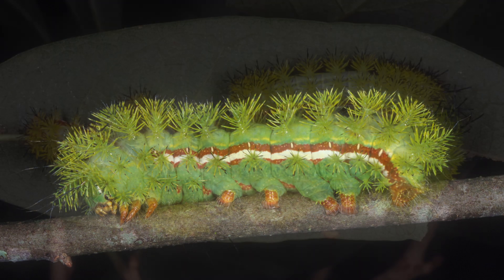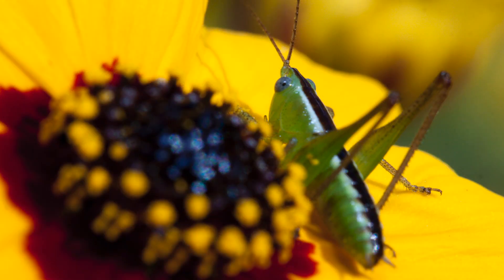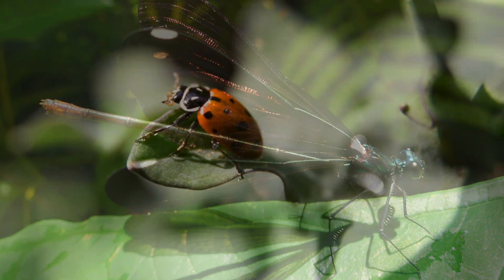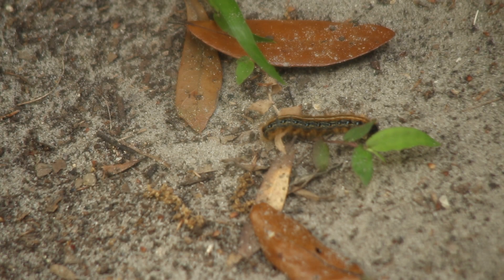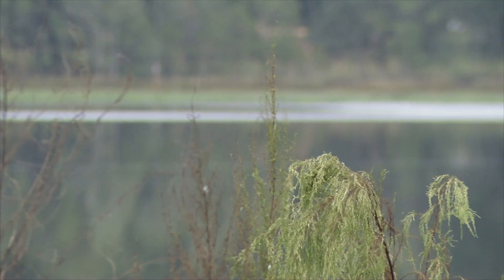If you think about all the insects living outside your home in the landscape, they're all a food source for something else. Caterpillars are a really important food source for birds, so if we have caterpillars, we're supporting birds and more functional food webs and wildlife.